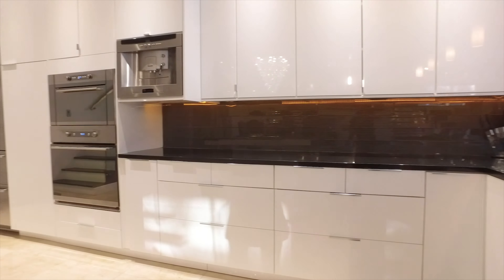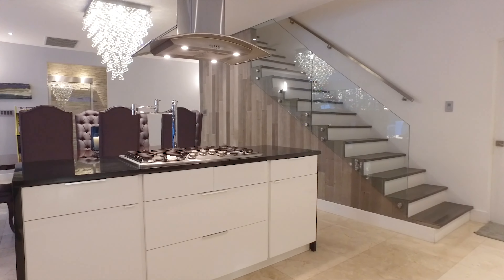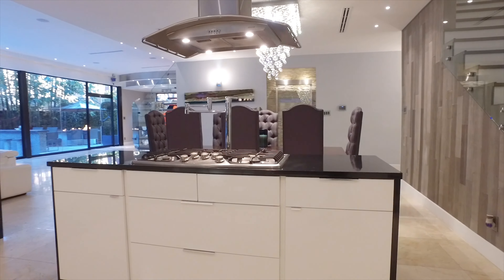This home has every modern convenience you could ever desire, with a pot filler right above the stove and a stainless steel hood vent.